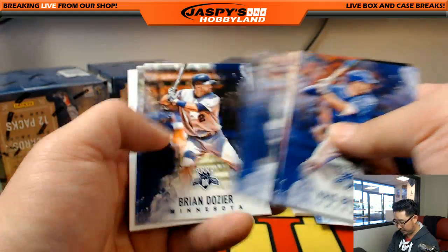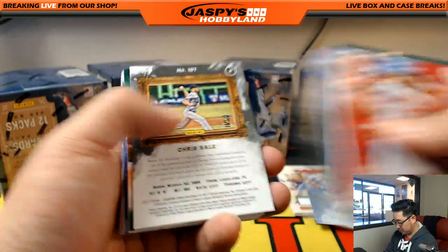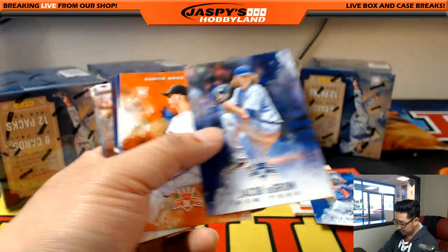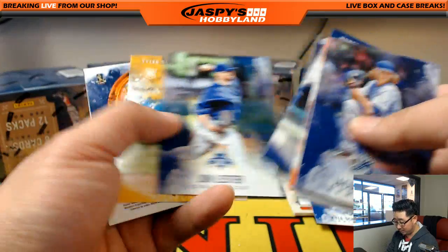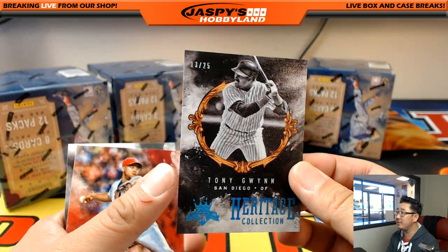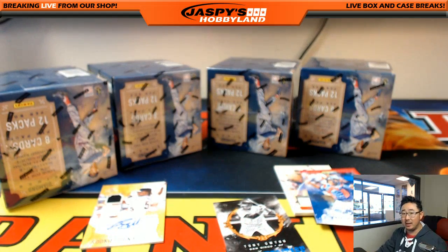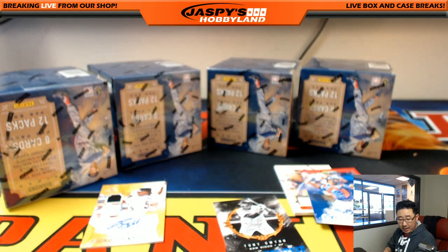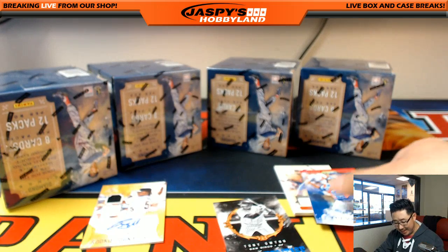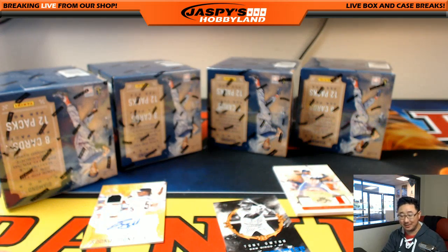And it's Chris Bryant. Chris Sale — still in his White Sox gear there. He went from one Sox to another. There's Kluber. Heritage Collection Tony Gwynn, 13 out of 25 — nice. Tony Gwynn Jr. does a lot of pre-game and post-game stuff for Dodgers radio. He used to play for the Dodgers for a little bit too. It's crazy because he sounds just like his dad — and, you know, his dad passed away from cancer. It's very trippy to hear him talk because he sounds exactly like him.